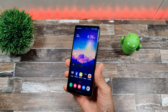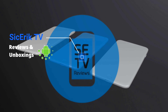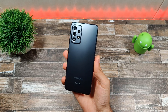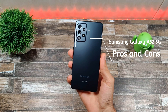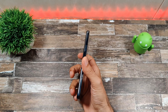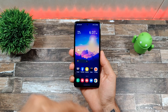There are more pros than cons with the Galaxy A52 5G — I just could not think of that many cons for this device. Welcome to another episode of SICKY TV. Today we are doing a pros and cons of the new Samsung Galaxy A52 5G. This device came out less than a month ago, it is on T-Mobile, and you can pick it up for about $500.